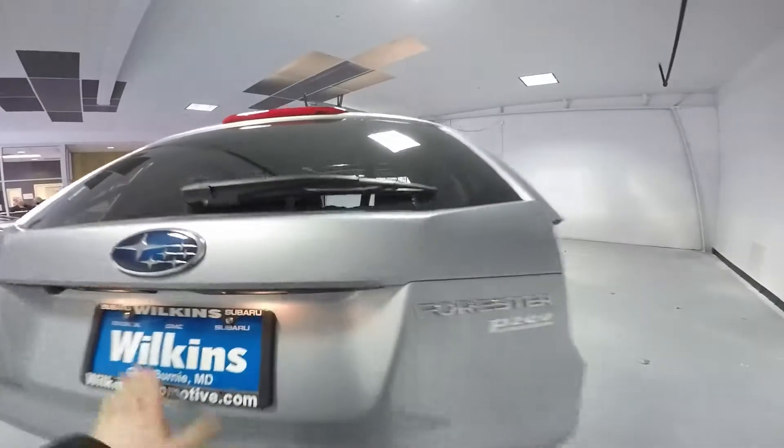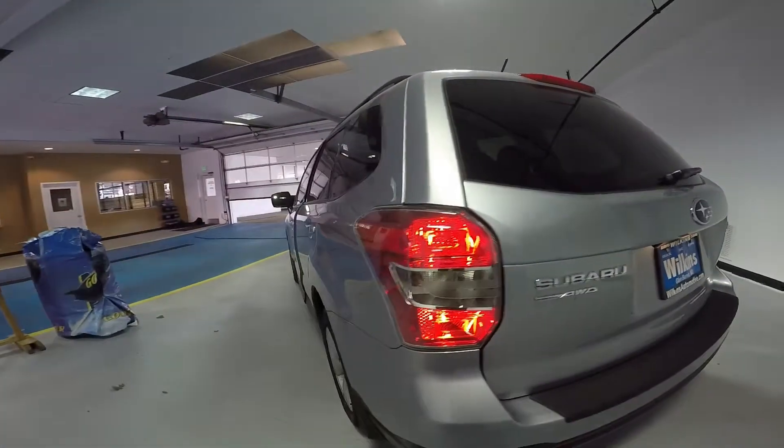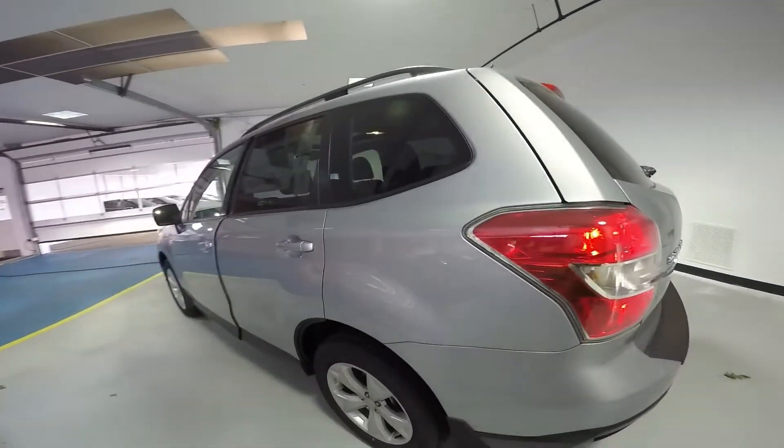The Forester comes standard with a total of seven airbags. The advanced system uses an array of sensors to deploy the airbags in the most efficient way possible.